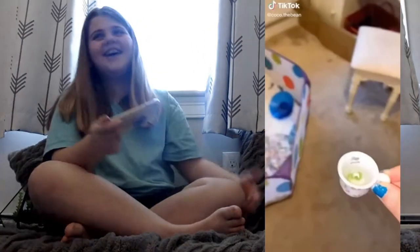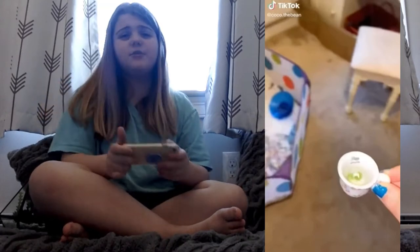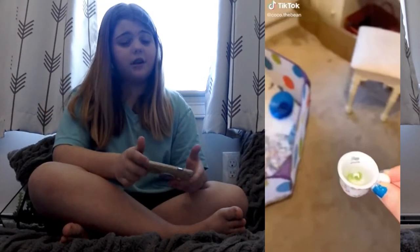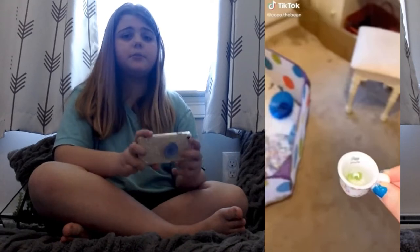That one is so funny. But again, don't hold your hamster like that. And please don't wake your hamster up in the middle of the day. Hamsters are nocturnal, so they don't want to be woken up during the day. Also, that's a pretty good catch.